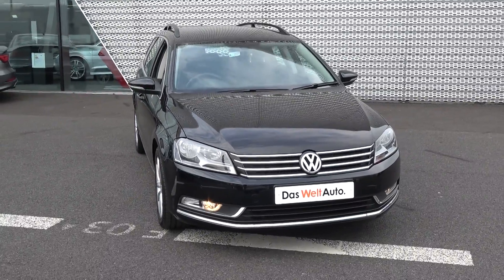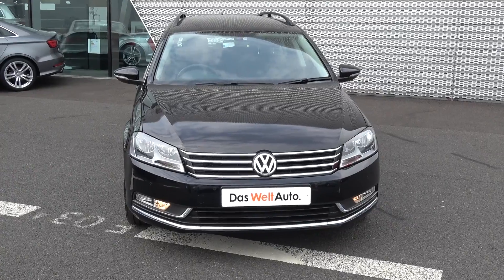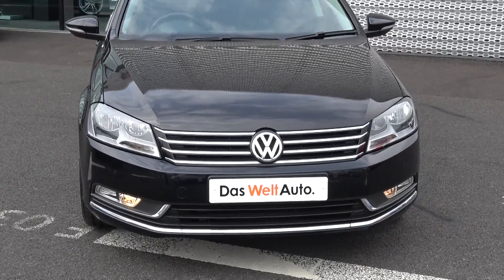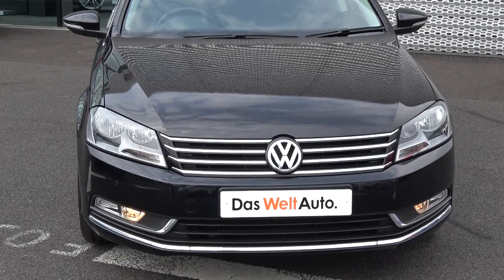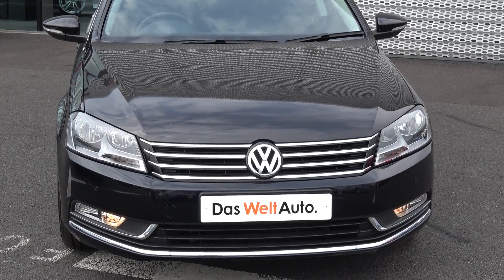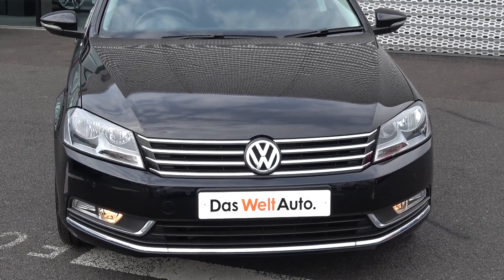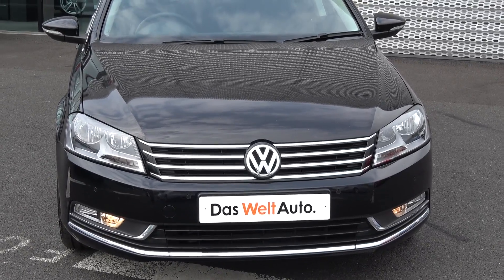This vehicle is part of the award-winning Das WeltAuto approved used car program, therefore offering you exceptional value in terms of additional benefits: 100% peace of mind with our minimum 12-month comprehensive warranty, 12-month European roadside assistance, together with a full Volkswagen service history. For more information please visit our website at connellys.ie for used cars that you can trust, guaranteed.